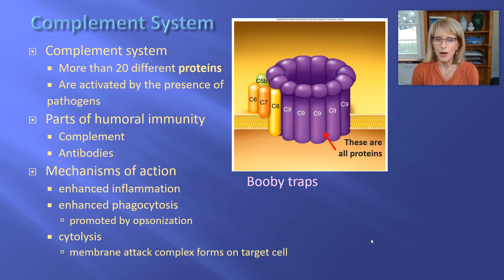We just finished talking about the complement system, and I made the point that even though complement and antibody are both parts of humoral immunity, antibodies are not complement.